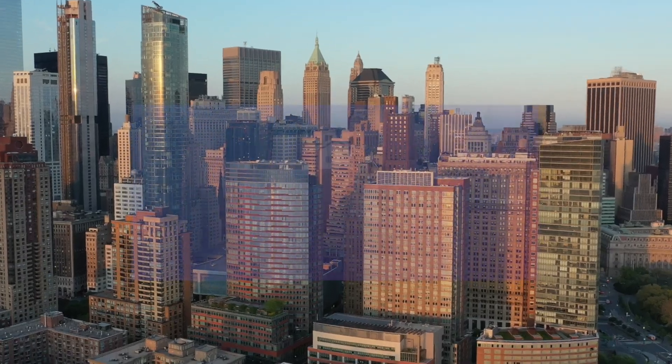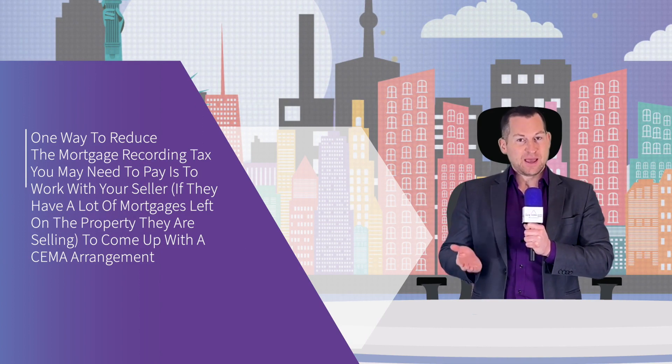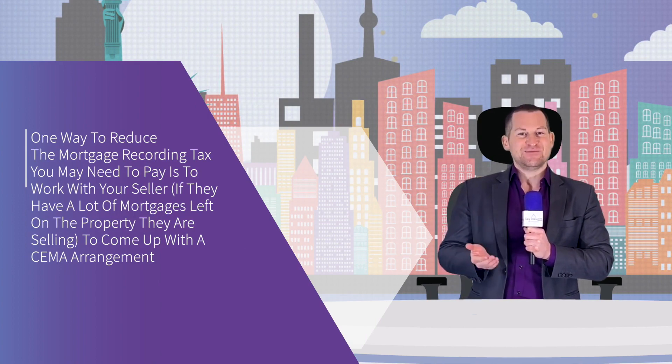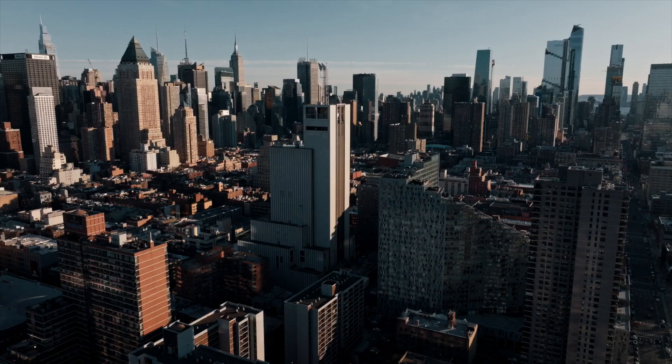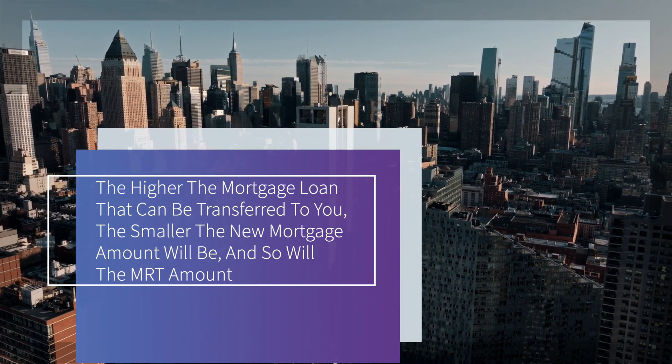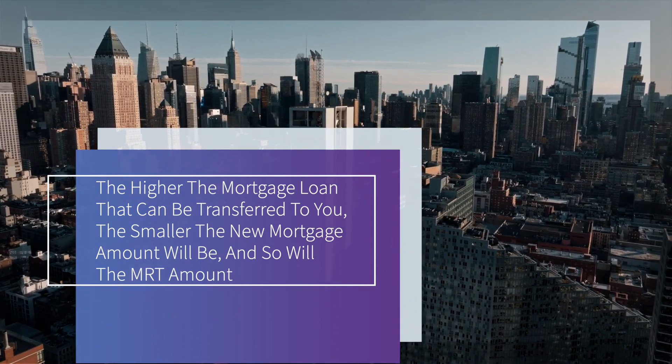One way to reduce the mortgage recording tax you may need to pay is to work with your seller through a CEMA arrangement. CEMA, or Consolidation, Extension, and Modification Agreement, is where the seller's lender assigns the remaining loan of the seller to you, the buyer, by coordinating with your mortgage lender. This way, you only need to pay the mortgage recording tax on the difference. The higher the mortgage loan that can be transferred to you, the smaller the new mortgage amount will be — and so will the MRT amount.